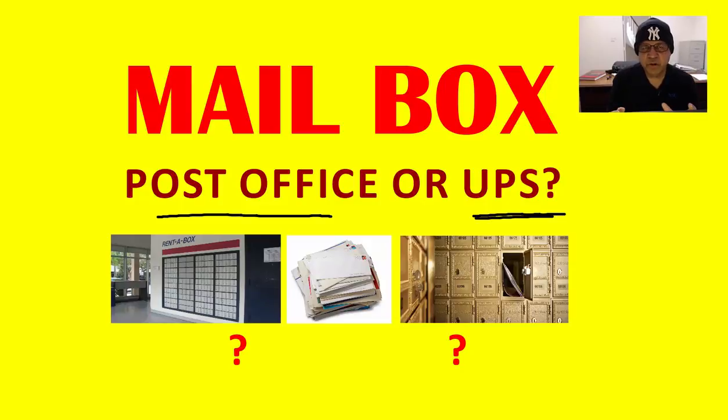Let us look at what are the pros and cons of having a mailbox at a post office or at a UPS store. There is a third option, which is to use your home address, which I would not recommend, because you do not want everybody in your business and your creditors to get hold of your home address.